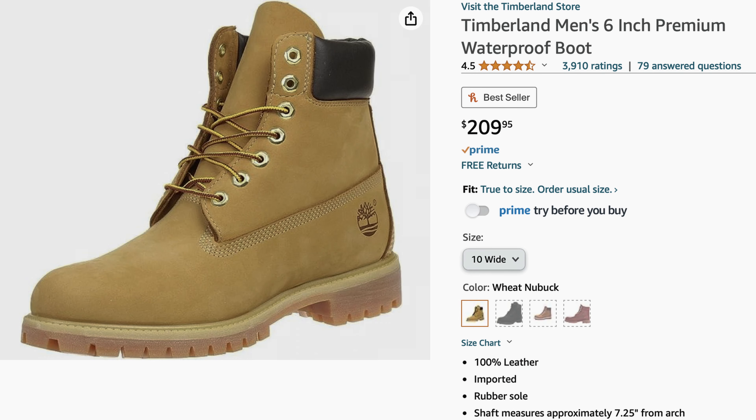Lastly for the essentials, I want to recommend picking up some six inch Timberland boots because I'm from New York and everybody in New York wears Timberlands. But seriously though, these are the most durable footwear that I've ever owned. They got me through my entire time as an undergrad and I still wear them even to this day. They're a bit pricey at $210 but they will last a lifetime honestly and they look fantastic. So they are pretty timeless and they'll do you well.